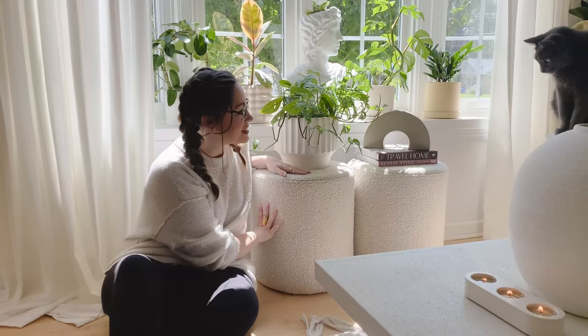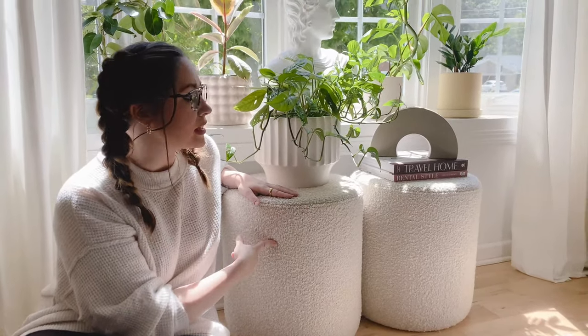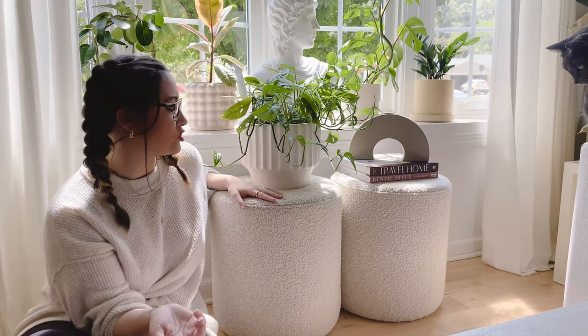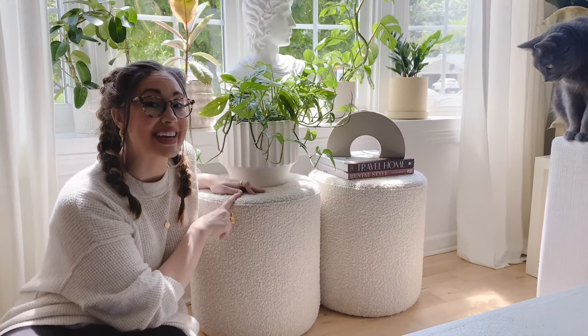These ottomans I absolutely love — they are boucle fabric and I love the texture. They are from Article and I think they're about $100 each, which is honestly worth the investment because the cats have run all over them with their claws and they haven't destroyed them yet. Super cute and very versatile — we can use them as extra seating if we have guests over.